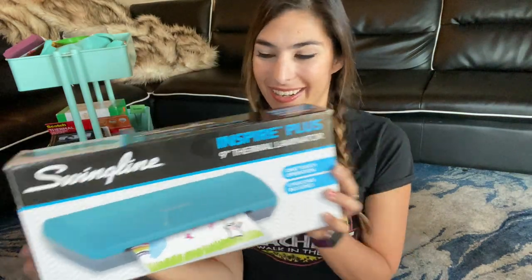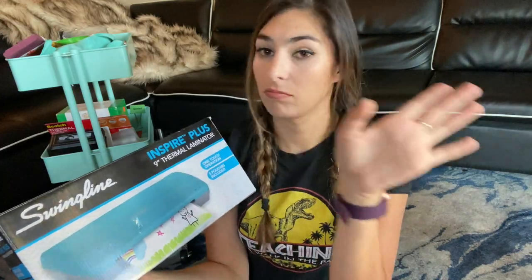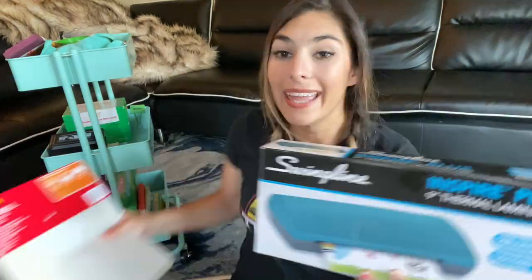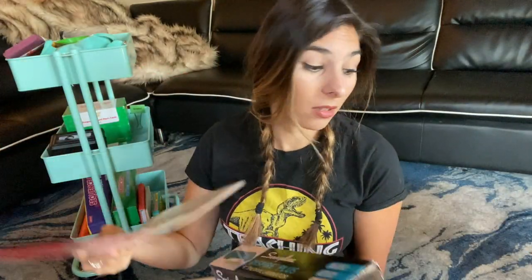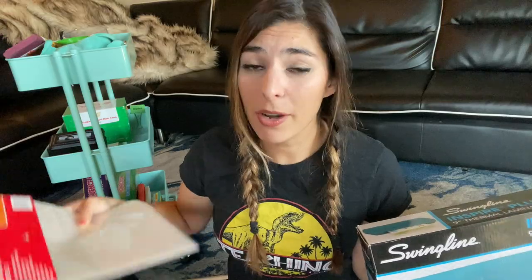A laminator is a must. I love this personal laminator and I use it so much. I get Scotch thermal laminating pouches — on Amazon it's $10 for 100, which is a score. Otherwise at Michael's they'll try to sell you 10 for $20. Pretty much all this stuff will be on my Amazon storefront — link in my bio. If you buy from there, it really helps support me, but no worries if not.